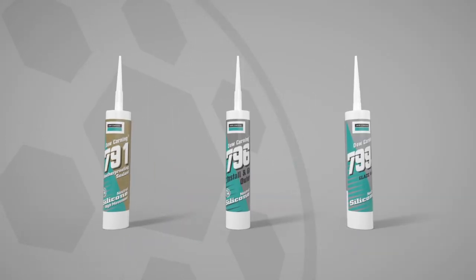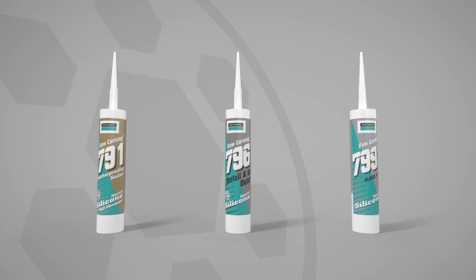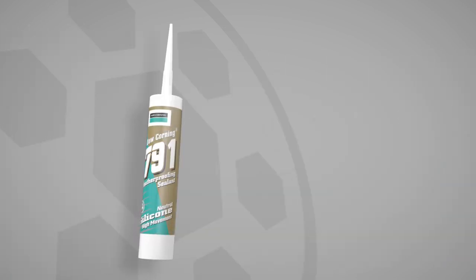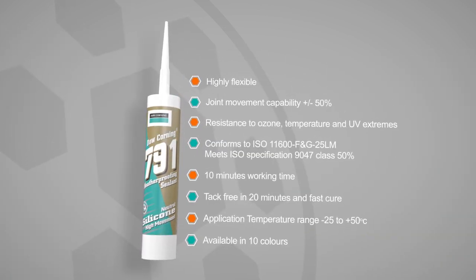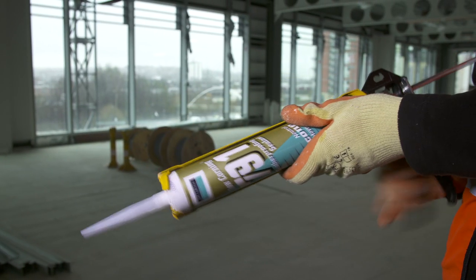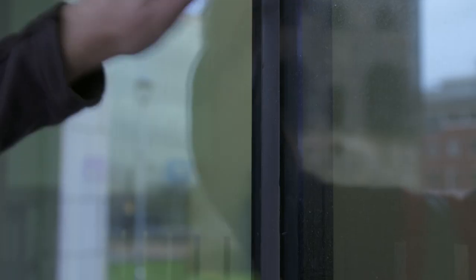The Dow Corning 7 Series is a market-leading range of professional silicon sealant products for use in the most demanding applications. 791 is a versatile external weatherproofing silicon sealant. It's trusted in the largest commercial developments for building facades, expansion joints and to weather seal curtain walling.